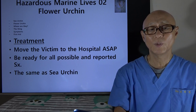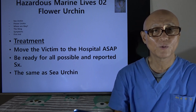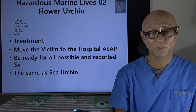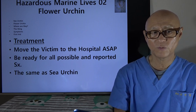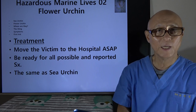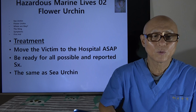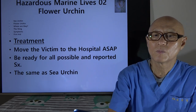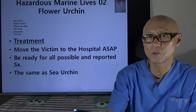The hospital will be ready for any artificial ventilation, CPR, or medication needed for paralysis, pain, or any other symptoms. In general, the hospital treatment will be pretty similar to that for sea urchin stings.